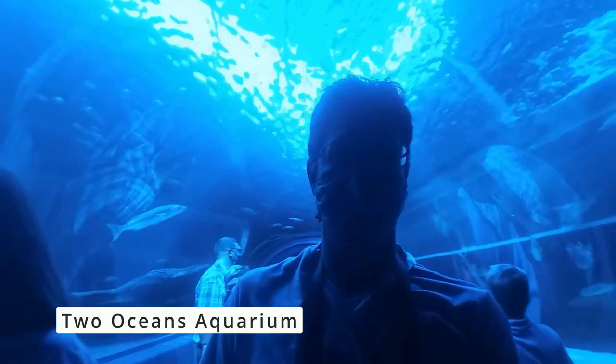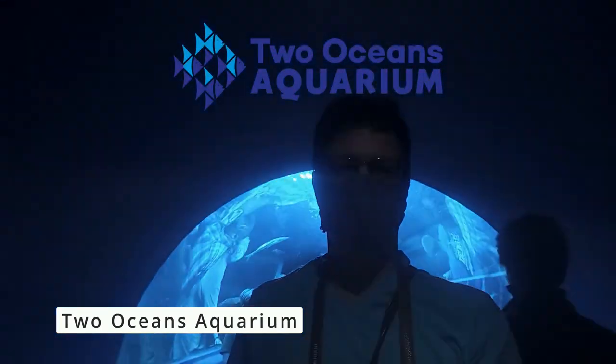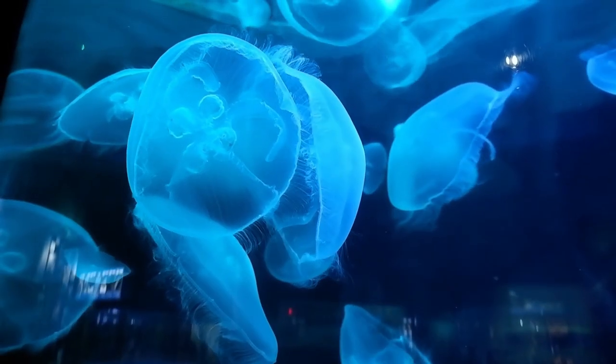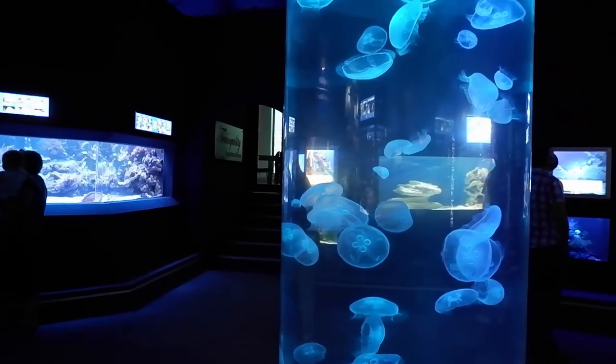The next day, we visited the V&A Waterfront in Cape Town. We started with a visit to the Two Oceans Aquarium. Here, we saw all types of fishes and jellyfishes.